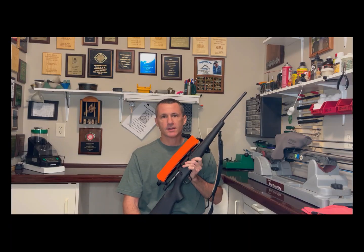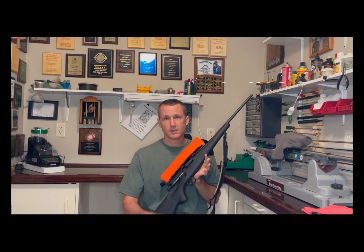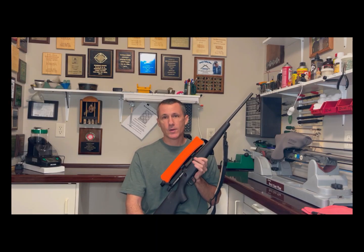My name is Jason Stanley with Connect the Dots. If this is the type of information you'd like to learn about, I'm asking you to do four things: subscribe, like, comment, and share. Those four things will help Connect the Dots grow and get better.